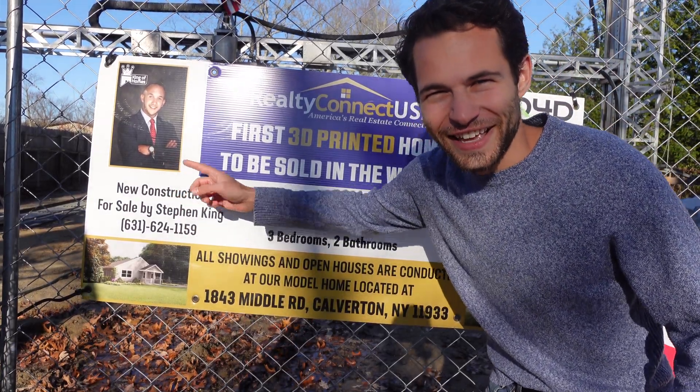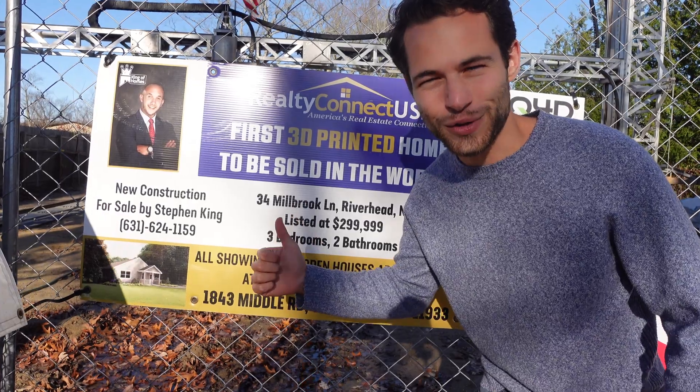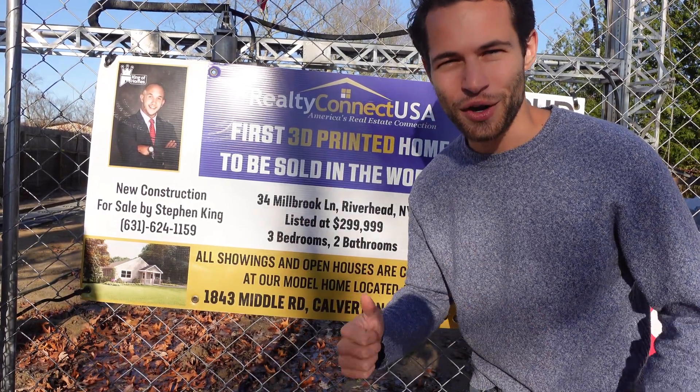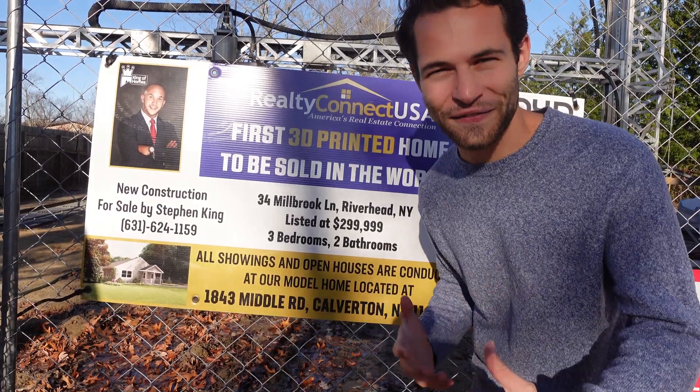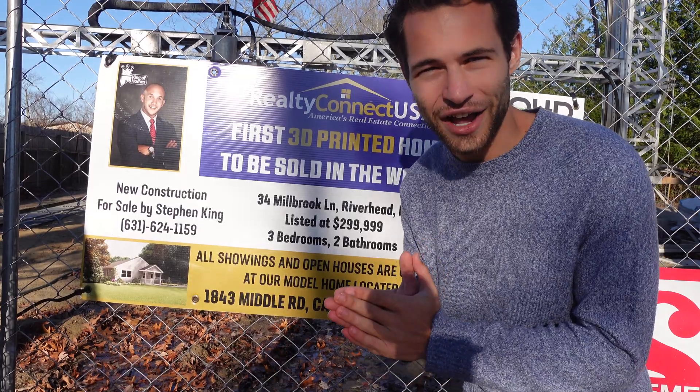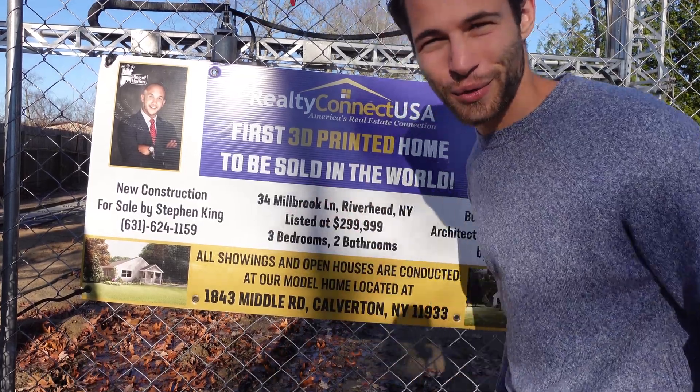That's Stephen King — he's the realtor that sold this house. We actually did a walkthrough of the other SQ4D house with him where he showed us around and described the benefits of 3D printing. They've really learned a lot since their last house, and I see tons of improvements on this one that we'll get to in a sec.